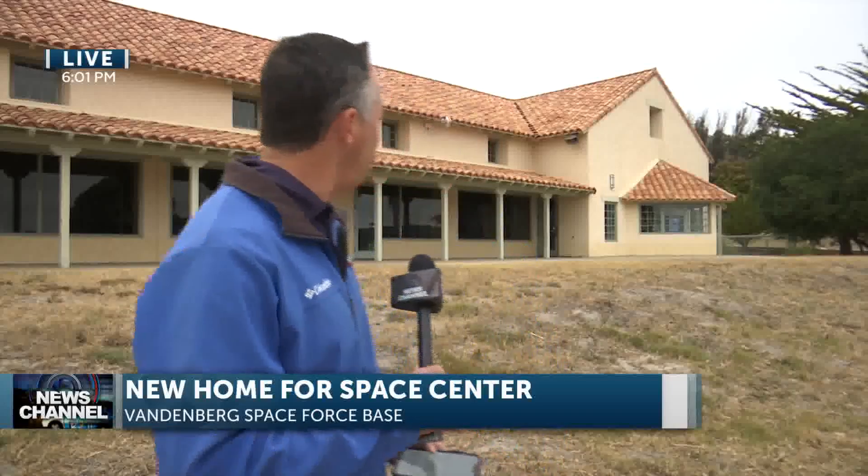That opening did take place a few hours ago and there's a lot of excitement here. Vandenberg has already had a space and missile technology center for many years — a museum where people have been able to learn about the long and fascinating history of rocket launches here at the base. However, that facility is behind the gates, making it hard for people to get to. But now the building behind me and the entire 88-acre property that was once home to an old golf course is the new home for that center.